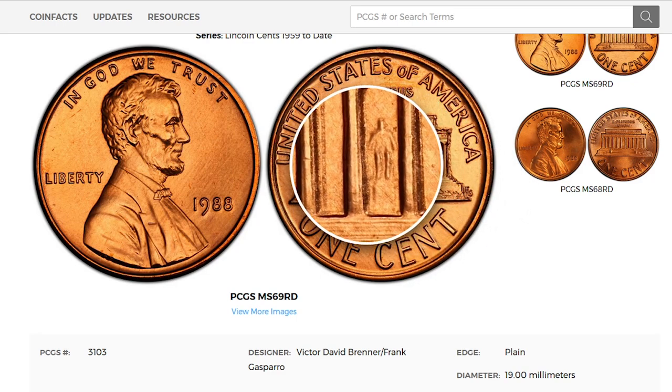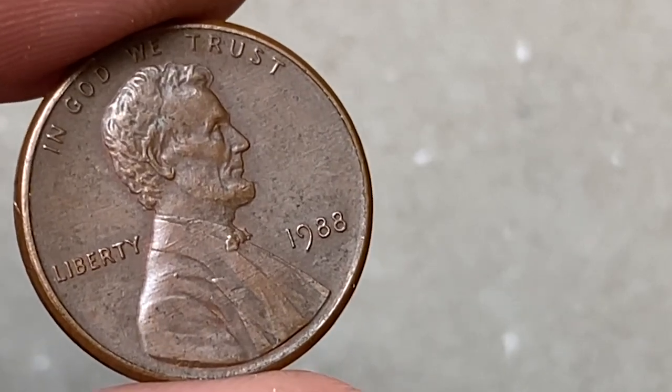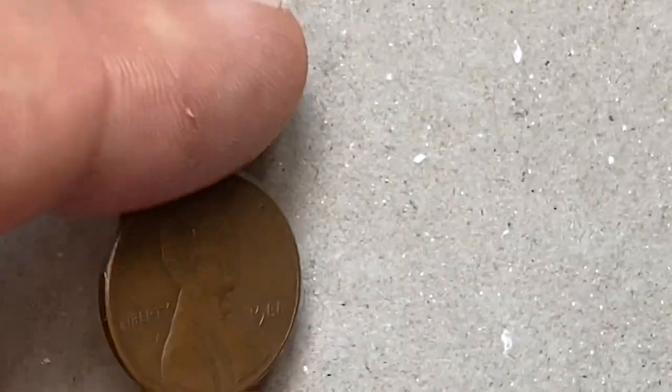At MS67, examples are worth over $240. That's all for today. Hope you found this information helpful. Subscribe, share, and like our videos. See you in the next episode!